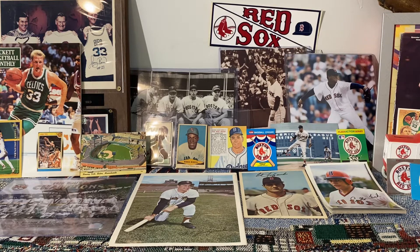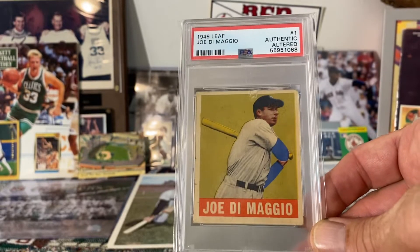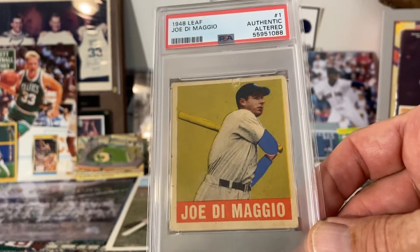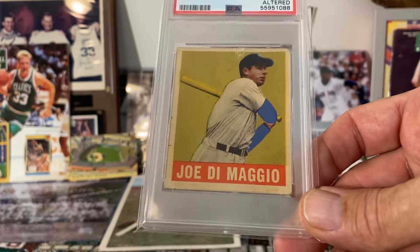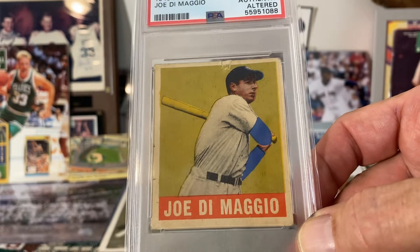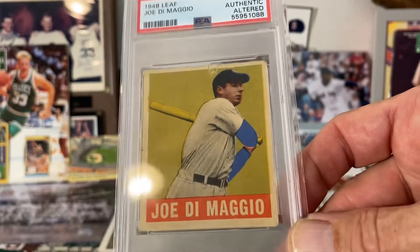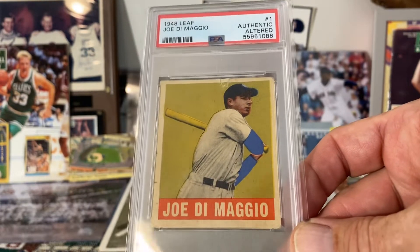This next one is one you guys have seen recently — this 1948 Leaf Joe DiMaggio. Just another beautiful looking card. I bought this card raw and had it graded — it came back as being altered, and initially I was a little upset about that. But the more I thought about it, it's just such a beautiful card. I love the blue on his sleeves — just great color, nice image, one of the game's all-time great players. The 48 Leaf set is just a really simple but beautiful set.